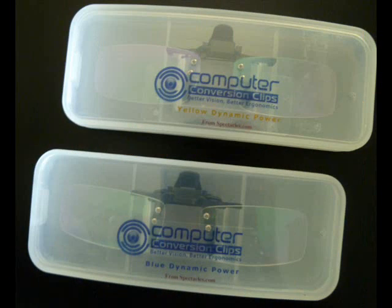You can work at the computer with less eye strain and with greater physical comfort with your very own computer conversion clip. Visit spectacles.com for more details on how you can join the growing membership of bifocal age computer users today.